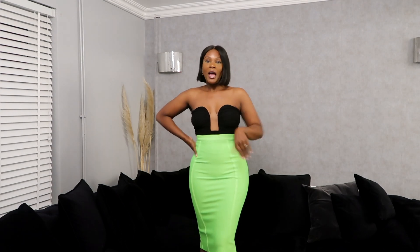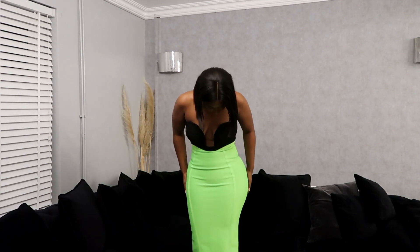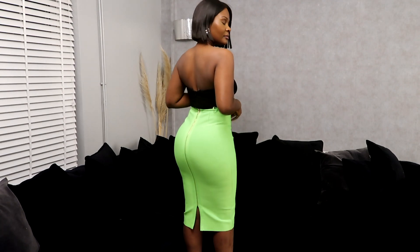I absolutely love this skirt — it is high-waisted and highly stretchy. I got mine in a size medium and it comes with a back zipper. I love the way it hugs my curves. If you're around my size you could also get it in a small, there's still plenty of room. It's high quality and feels absolutely stunning — definitely a staple item, especially in summer with these bright neon colors.